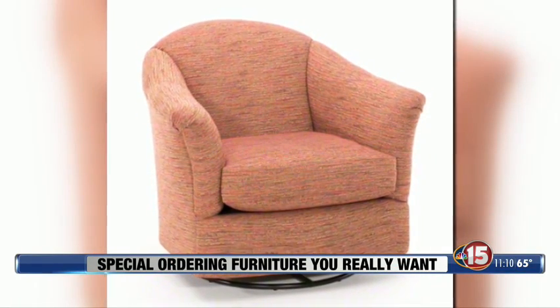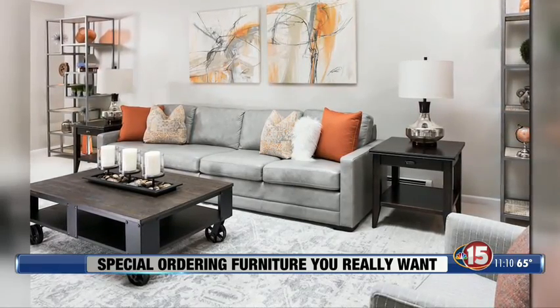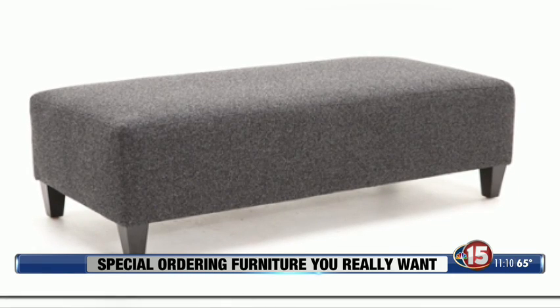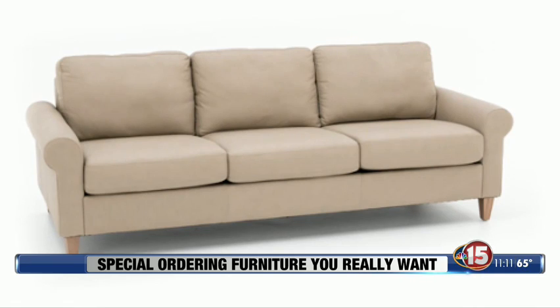Pieces can be customized in size or configuration. Dining sets can become bigger and add more leaves. Sectionals have different pieces that can create a different configuration — sectionals can be sofas, sofas can be sectionals. It really allows you to get the right fit for your space.